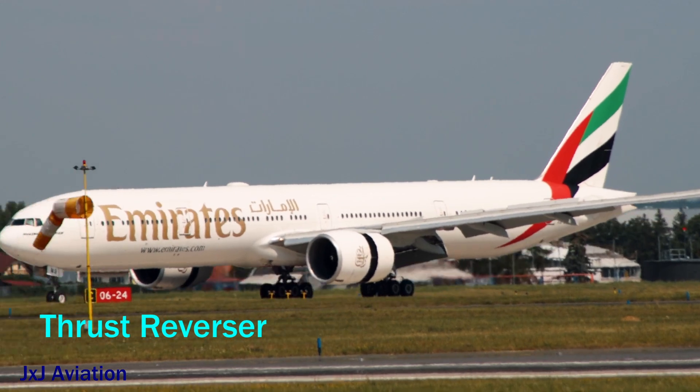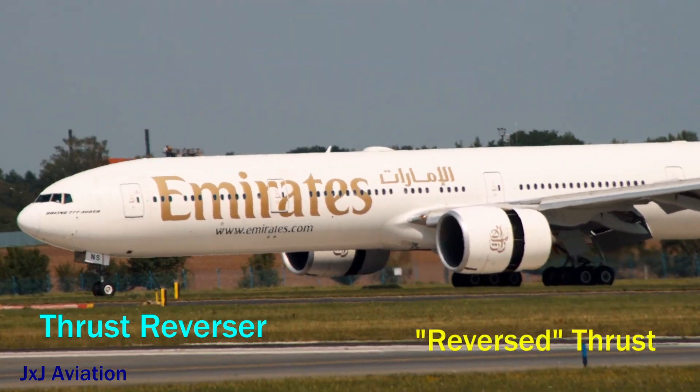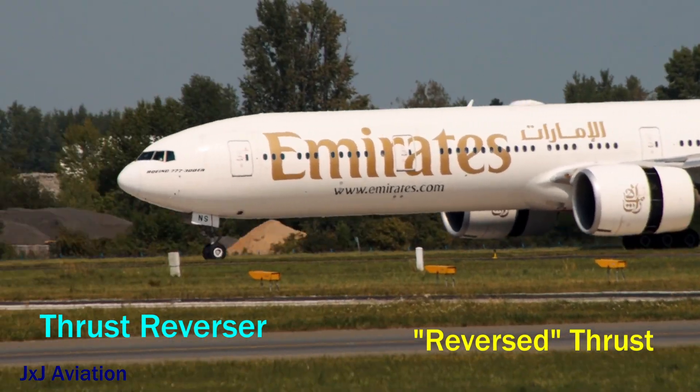When the thrust reversers are deployed, the air flowing through the engine is deflected forward, so the thrust is reversed. This reduces the speed of the aircraft.